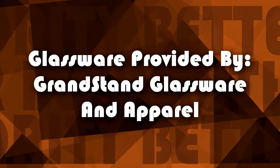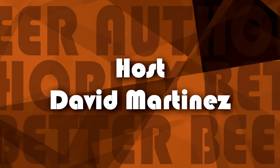The Chimay Blue gets a 7.7 on the BBA scale. Did you enjoy the revisit of this particular beer? Let us know in the comments. I am David Martinez, and this has been your Better Beer Authority.